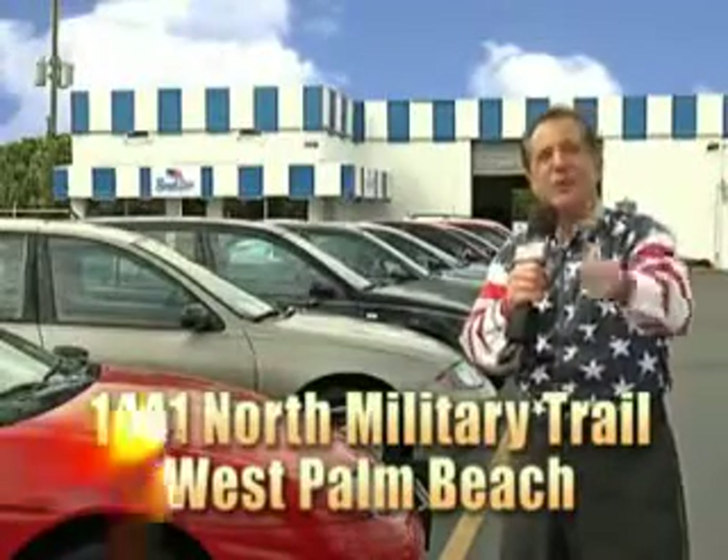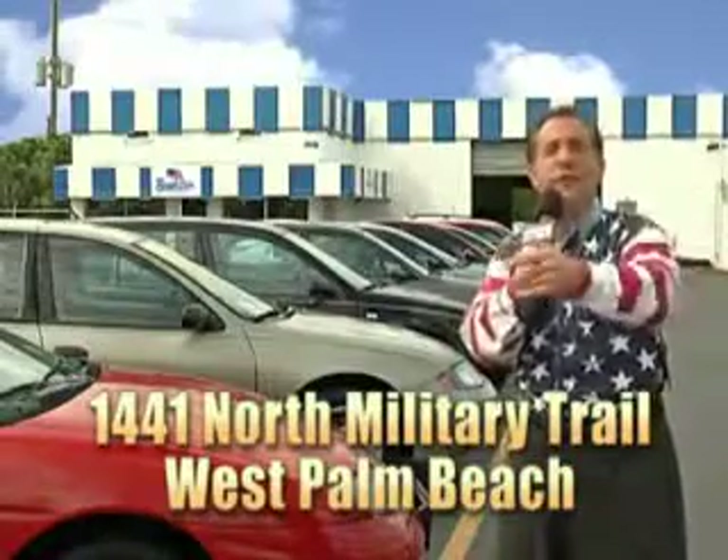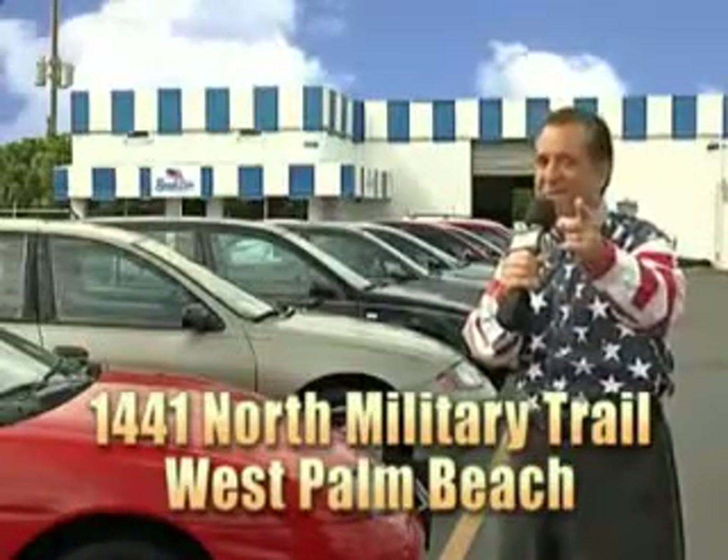Well, my 15 minutes are up, but I could go on for another hour or more. Believe me, we have a huge selection of cars, trucks, vans, and sport utility vehicles here at Beach Cars. And as you can clearly see, we price to sell. And we don't care if you have no credit, or even bad credit — we're going to finance it right here at Beach Cars so you can drive it home today. That's Beach Cars, 1441 North Military Trail between Okeechobee and Belvedere right here in West Palm Beach.